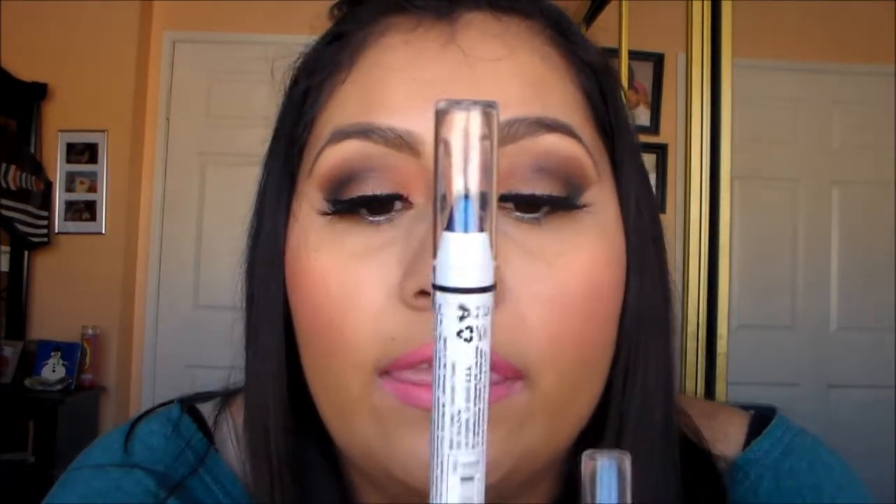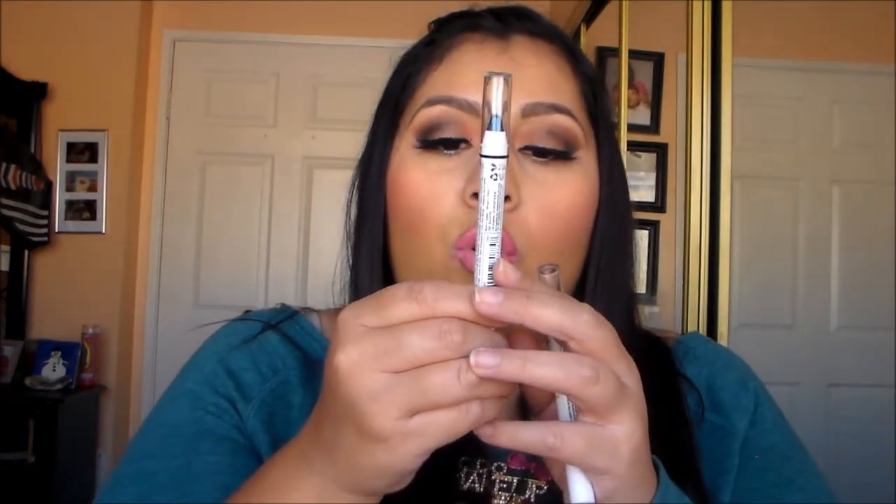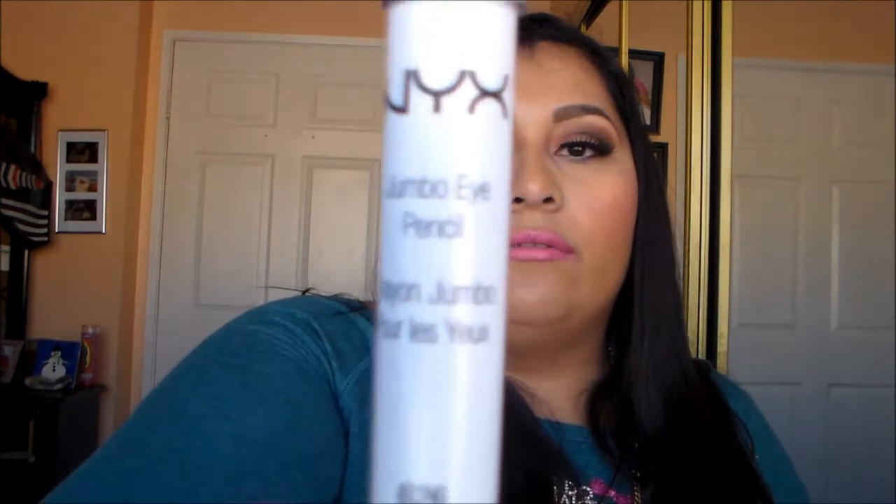I also got NYX jumbo eye pencils. I like to use these as a base. I got one in Milk — the white one — one in Cobalt blue, and one in Night Cavalier, which is the closest they had to a darker shade.